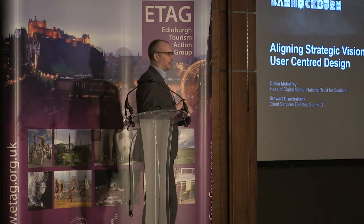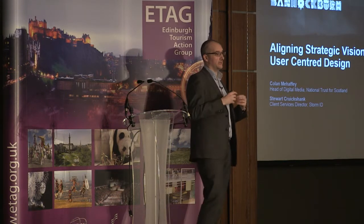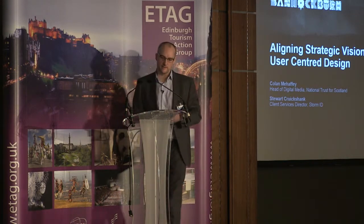One thing I would say: I'm not going to cover social strategy, I'm not covering content strategy, nothing like that. We're going to focus on one project and particular elements of it, and hopefully you can take something away from that.